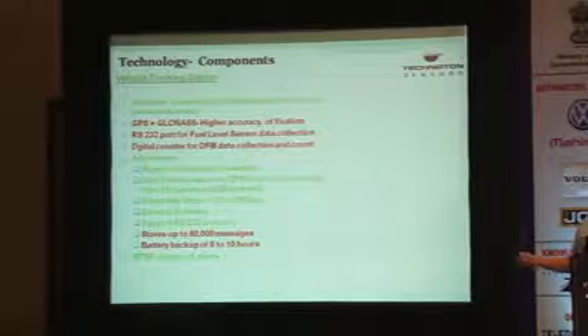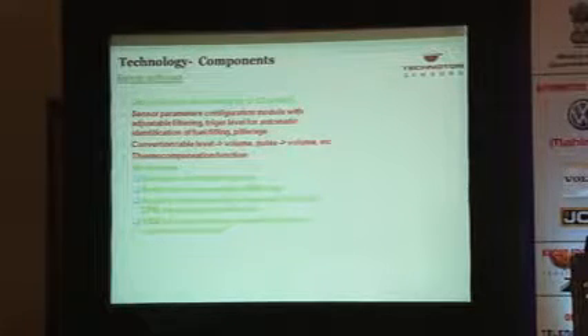It is very important to have a vehicle tracking device that can read data from RS-232 or RS-485 interfaces, read data from specific protocols, and count pulses. Server software is an extremely important part — the server must have a model for sensor parameter configuration including filtering time, trigger points for automatic identification of filling or theft, and conversion tables from pulses to volume or from level to volume. Thermal compensation is also advantageous. We use software developed by a company named Gurtam in Minsk, which is extremely good. My colleague from Gurtam will continue the presentation to cover the software in more detail.